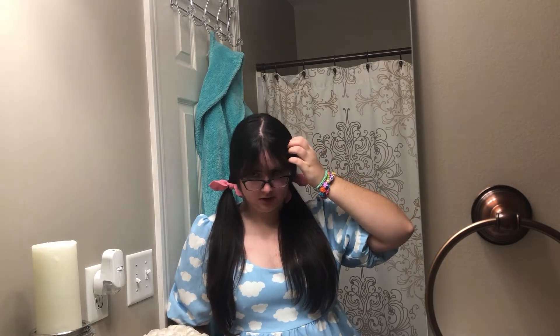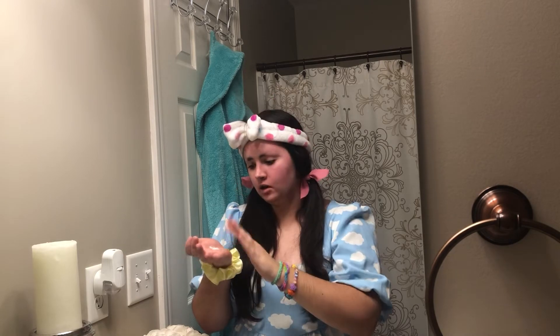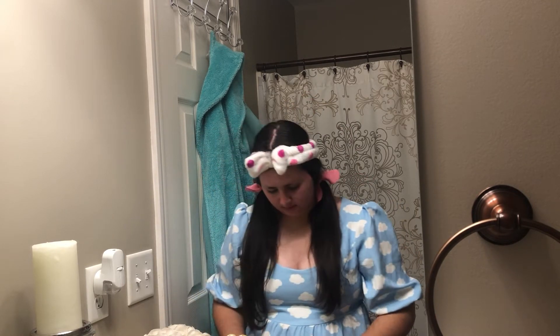I brought my tripod in here so I can face you properly. I think this angle is the best so you can see me and I don't have to keep turning the camera off when I go close to the mirror. Let me push my bangs off — we're gonna start my makeup with some moisturizer. I'm using Avena Clear Complexion — going to put that on since my face is very dry after showering.